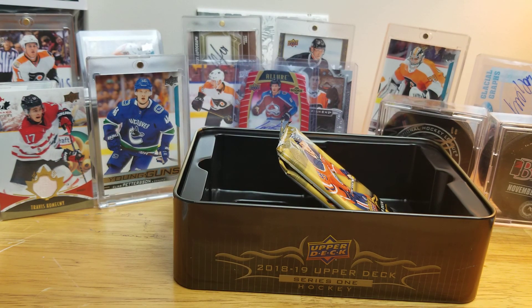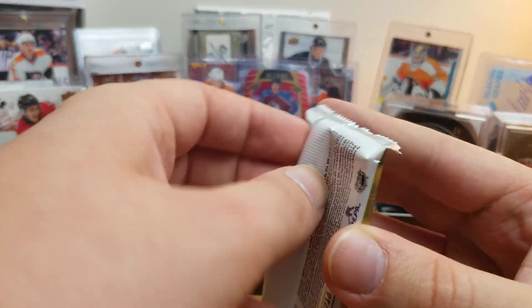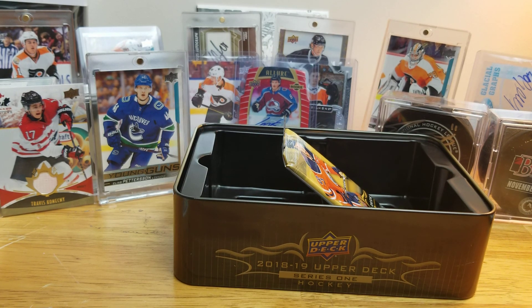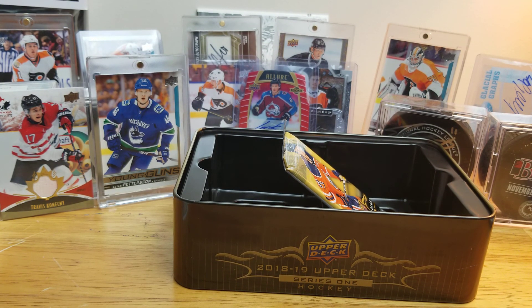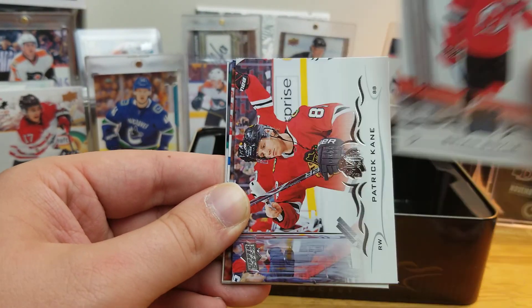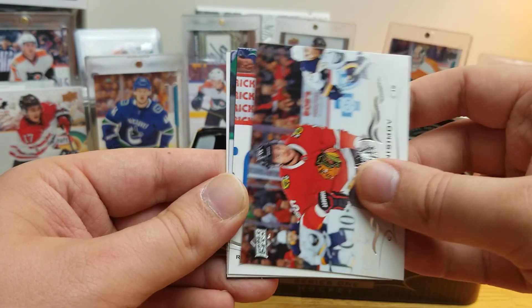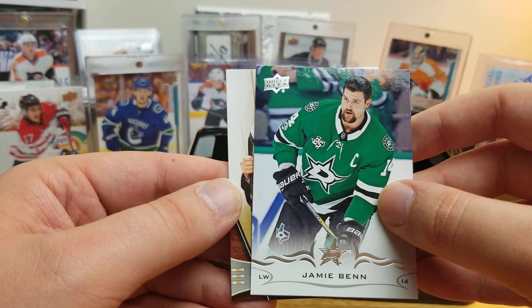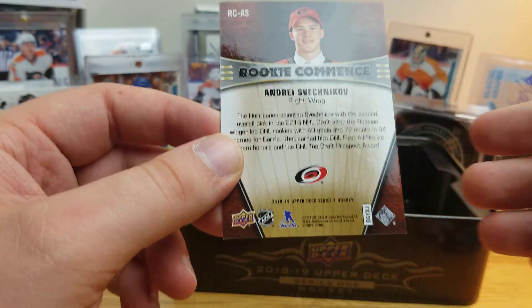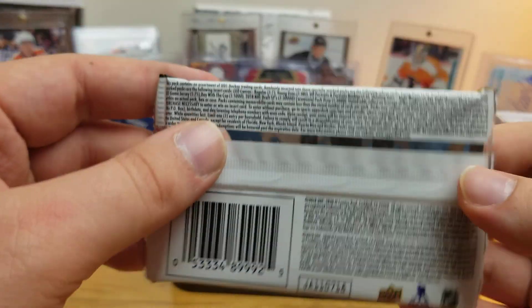Just 2 packs left in tin number 1. There's a Young Gun in here — it might actually be a jersey. I'll just open it now — so indecisive, sorry. Riley Sheahan, Michael Del Zotto, a Flyers Legend, Brian Boyle, Patrick Kane, Artem Anisimov, Pavel Buchnevich, Jamie Benn — and it's Rookie Comments of Andrei Svechnikov. I don't recognize this insert set — I'll take any Svechnikov card. Of course his Young Gun's in Series 2.